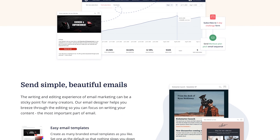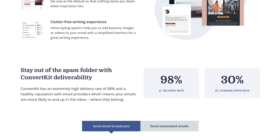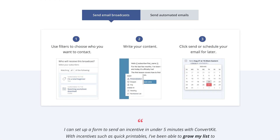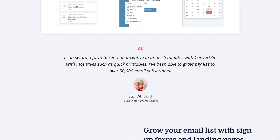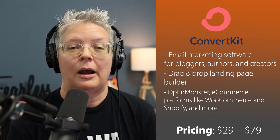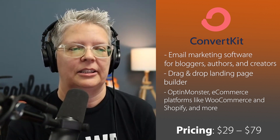They also integrate with a lot of popular third-party CRM software and integrate very well with lead generation tools like OptinMonster or e-commerce platforms like WooCommerce and Shopify. They are a great alternative to MailChimp with powerful marketing automation for marketers, bloggers, and creators out there.